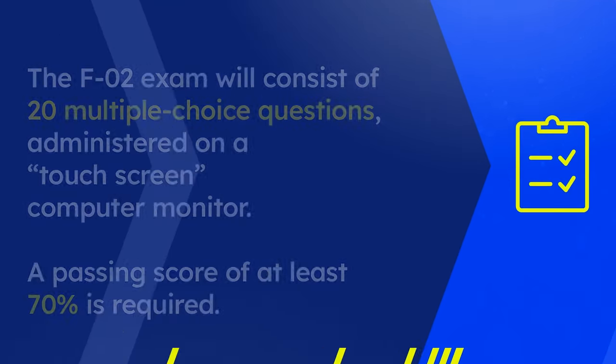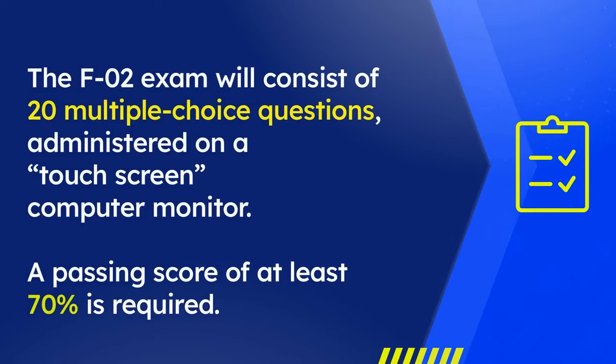The F02 exam will consist of 20 multiple choice questions administered on a touch screen computer monitor. It is a timed exam — based on the number of questions, you will have 30 minutes to complete the test. A passing score of at least 70% is required in order to secure a certificate of fitness.